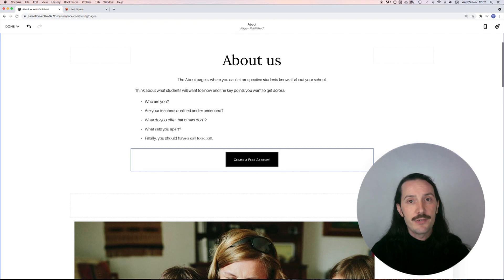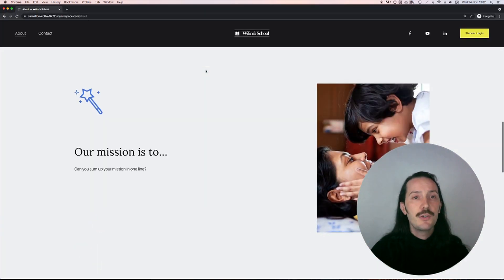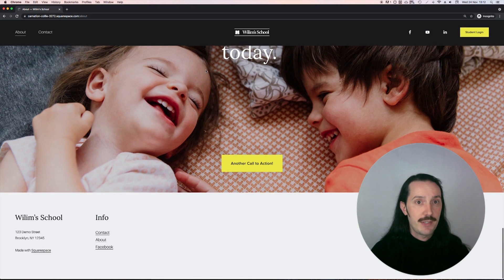The flow of the site is really nice and there are some beautiful automatic animations as you scroll. You can check out the mobile view and make any changes there. As always, I really recommend this as fewer and fewer visitors are coming from desktops these days.